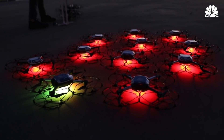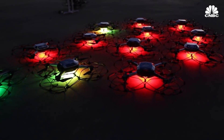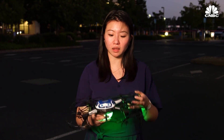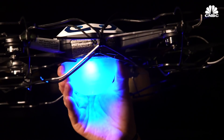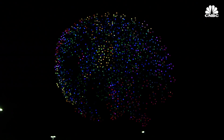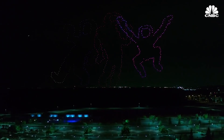This is the Intel Shooting Star drone, and what we've done at Intel here is we've built a drone just for drone light shows. You'll see that there's no cameras. It does two things really well: it has a light that can create over 4 billion color combinations in the sky, and it flies really precise in the sky, so you can just paint any animation you want in the night sky.